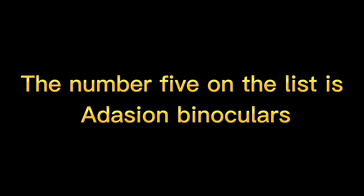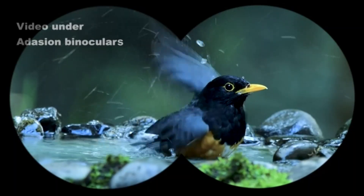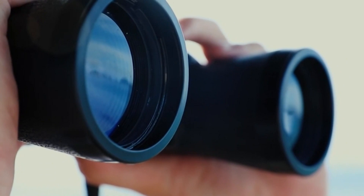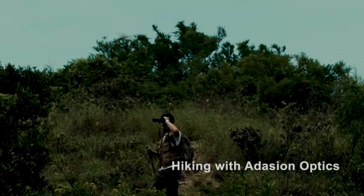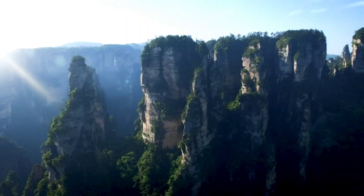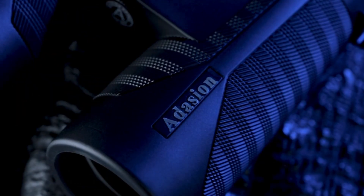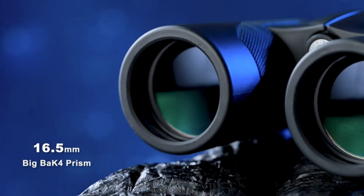The number five on the list is Adasion Binoculars, featuring an 18mm large eyepiece for a larger image and clearer details — 2.25 times the image size of a 12mm eyepiece (e.g. 10x25, 12x25, 10x21 binoculars), and 1.28 times that of a 16mm eyepiece (e.g. ordinary 10x42, 12x42 binoculars).